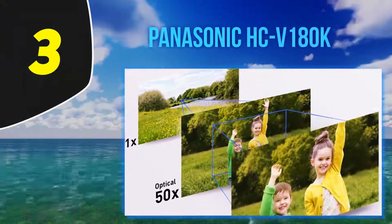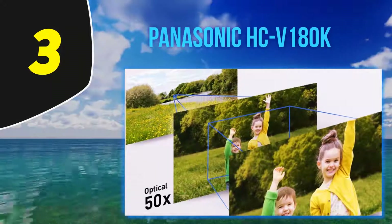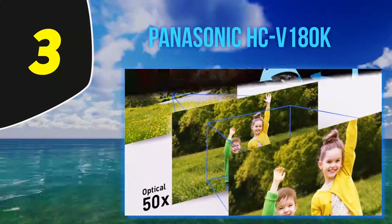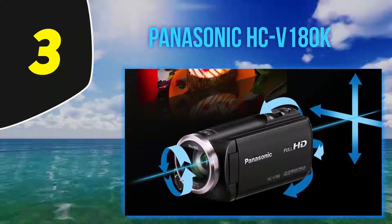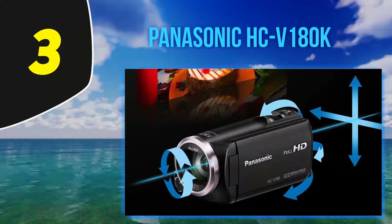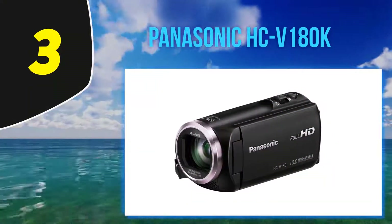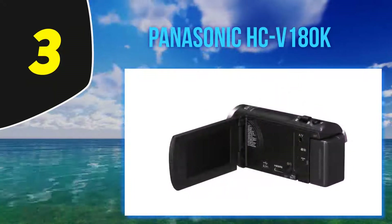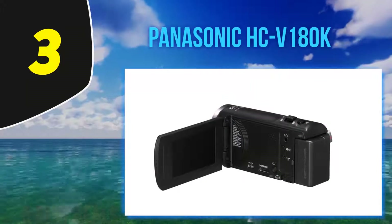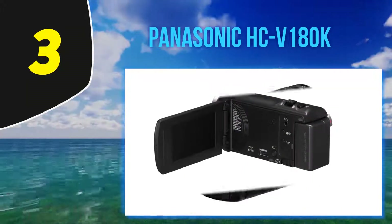At number 3: the Panasonic HCV 180K. The Panasonic HCV 180K is the most basic camcorder model of Panasonic's 2016 lineup and the successor to the HCV 160 released in 2015. It is made for people who want a far superior lens than the downsized ones featured in smartphones, and better stability thanks to the proven form factor, secure hand strap, and better image stabilization.